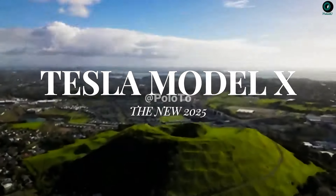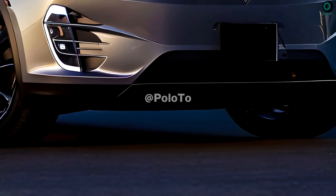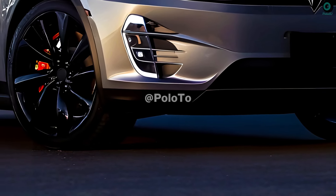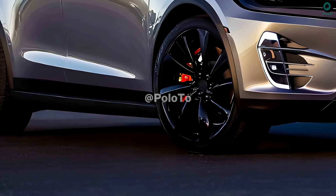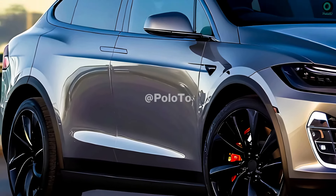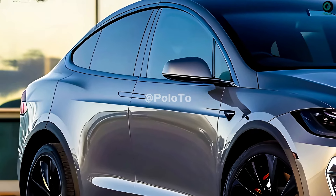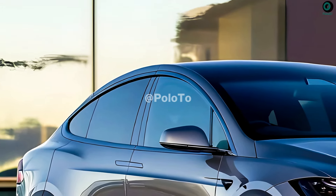This is the 2025 Tesla Model X. One of the many futuristic design elements that has caught attention is its Falcon wings, the electric car's unique tailgate that resembles the wings of an eagle. The next generation of Tesla's best-selling electric SUV will have a completely new look and a slew of new features.